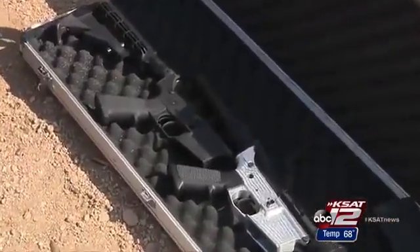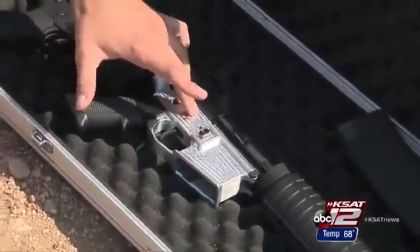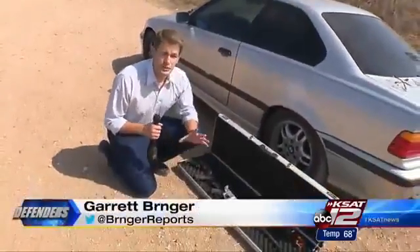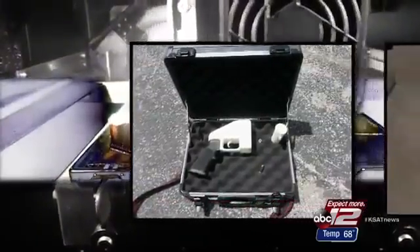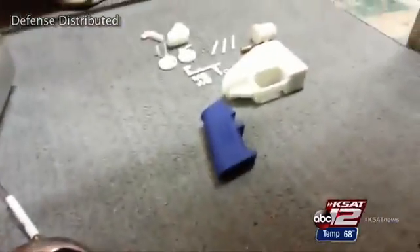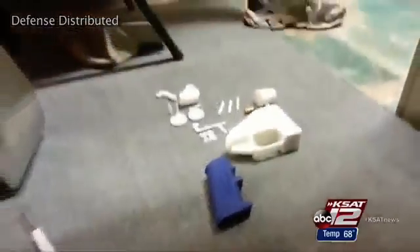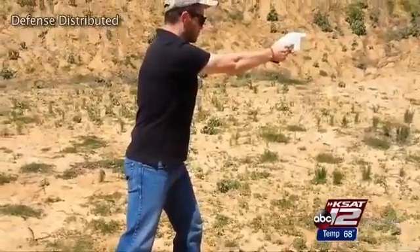Side by side, you can see the difference between the traditionally manufactured lower receiver and the one made by the Ghost Gunner. But according to Wilson, there really is no functional difference. Defense Distributed has tackled 3D printing too, previously releasing plans on its website for a functioning 3D-printed gun. They were downloaded more than 100,000 times before the U.S. State Department requested Wilson remove them, saying the organization may have violated weapon export controls by putting the files online. Defense Distributed is currently suing the government in federal court over that.